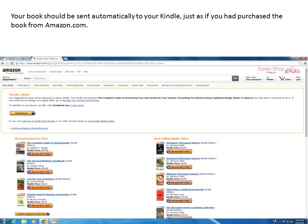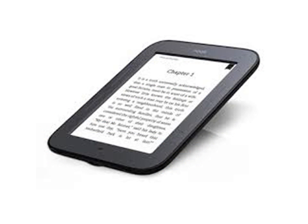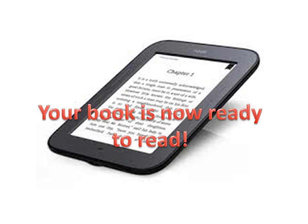Your book will be sent automatically to your Kindle. Your book is now ready to read.